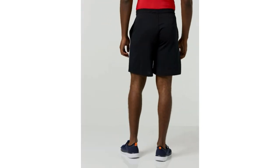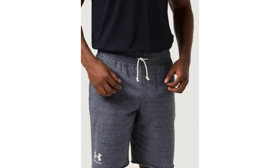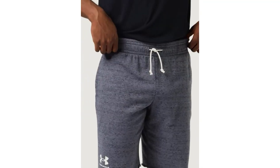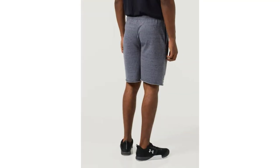There are many products available to choose from in Under Armour Men's Shorts, each with different characteristics. To help you make a perfect decision, I did deep research, read tons of reviews, and compiled a list of the best Under Armour Men's Shorts from reputable brands.